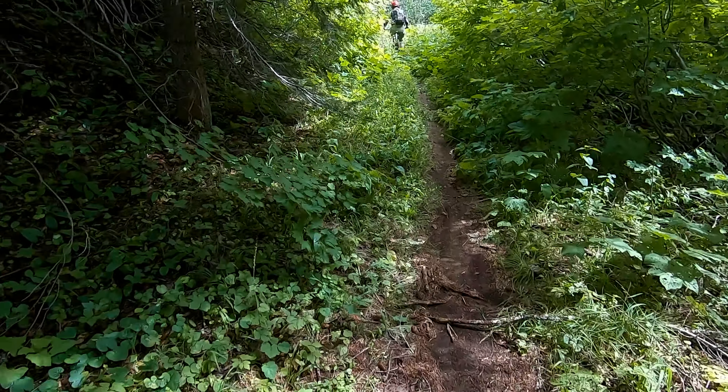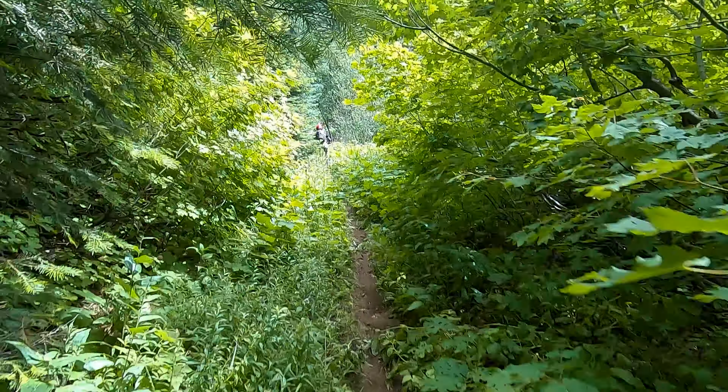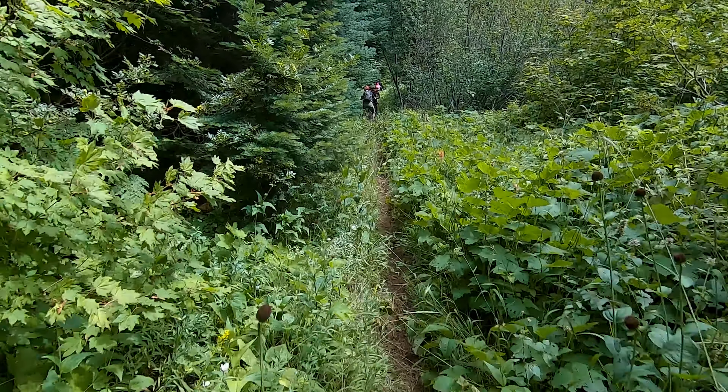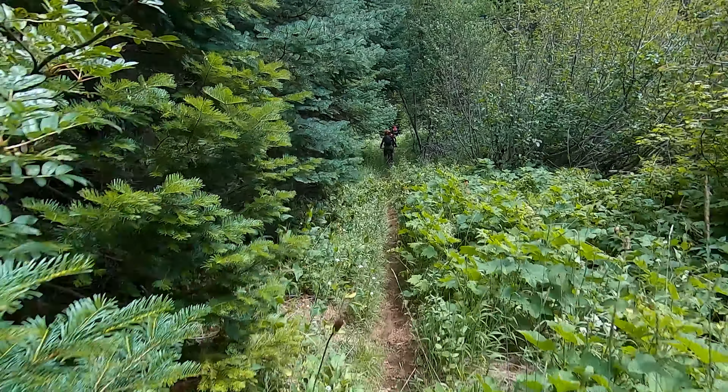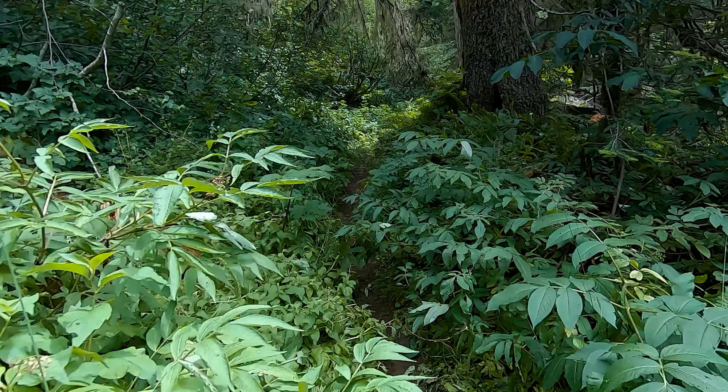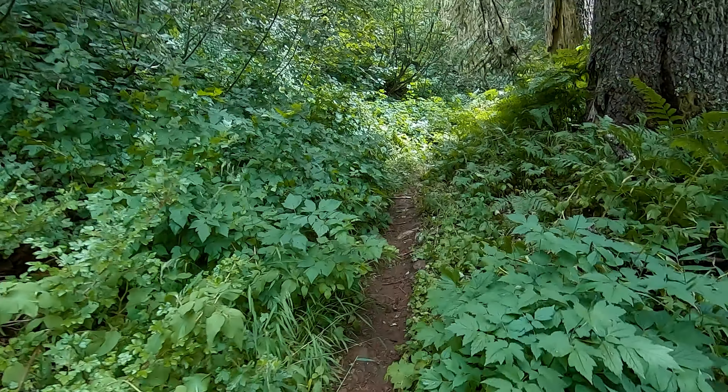The trail runs relatively flat for the first mile with a little bit of climbing, but mostly trending down the hill. One of the most remarkable features of this ride is the sheer variation in climate zones and types of forest it travels through. Up here at the top, everything is still relatively moist and downright verdant — that will change later in the ride.